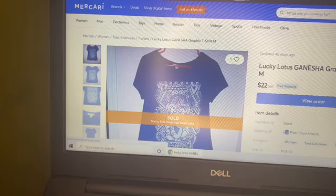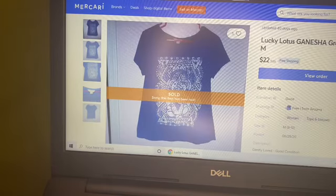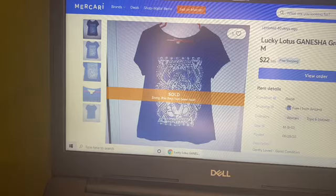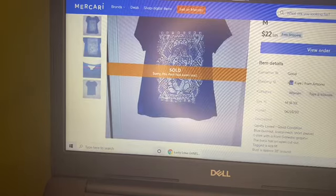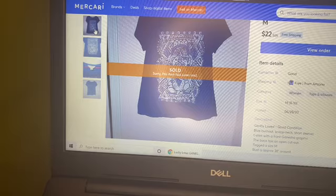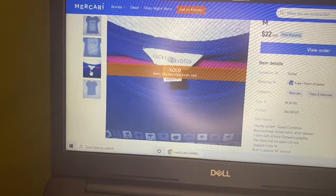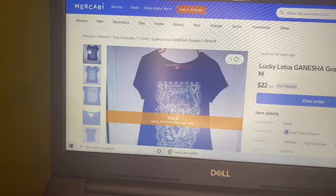Now we're moving on to Mercari. Mercari is — I list stuff over there but it just sits and sits. You send out offers and usually nobody accepts. This one was my own personal collection and I didn't really want to sell it, but I listed it on Mercari just to see what would happen. As usual, because I loved it, it sold. I had it listed for $25, someone offered me $22, and I went ahead and accepted just to get a sale on Mercari.